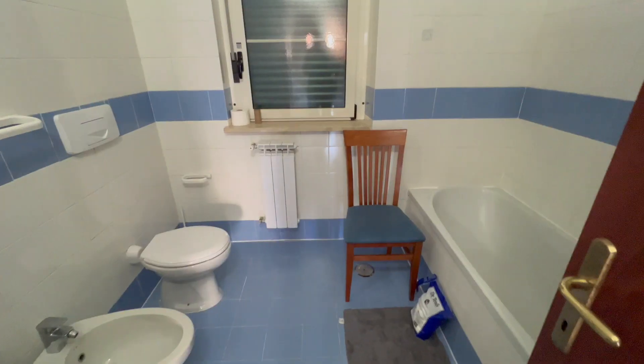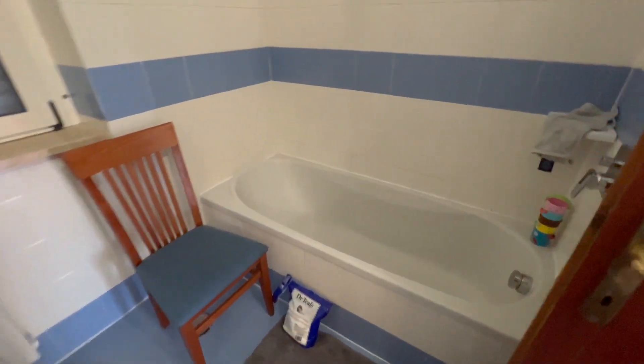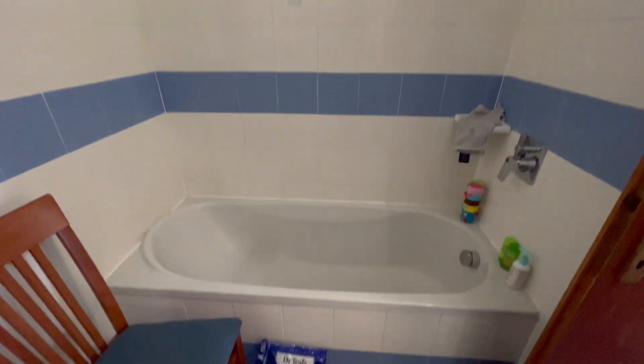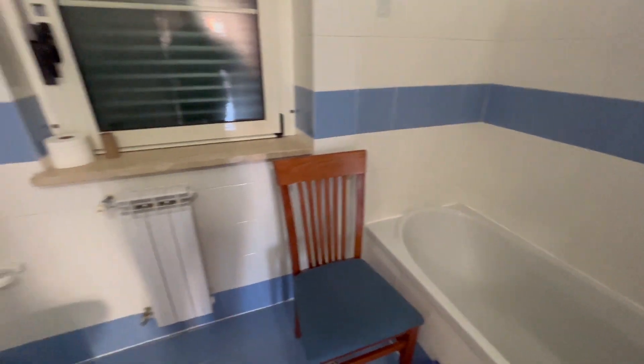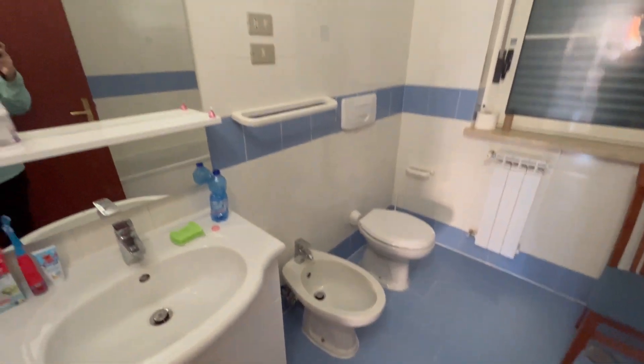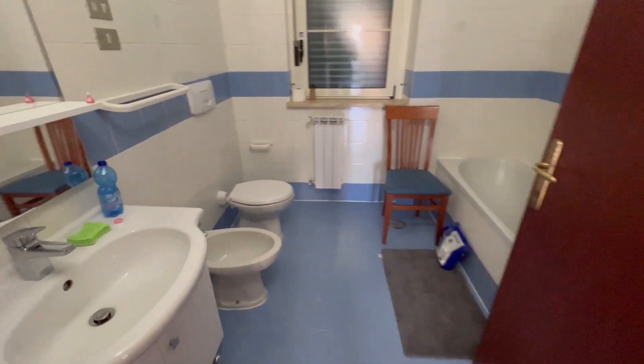Right across from the kitchen is what I'd consider the first bathroom. This one has the bathtub in it, which is great for having kids — nice big open tub and shower, already come in handy. And then all the bathrooms do come with a bidet.